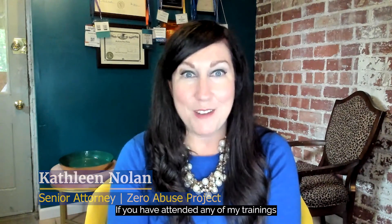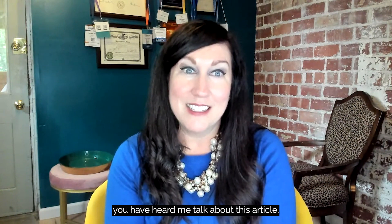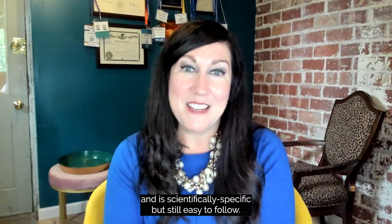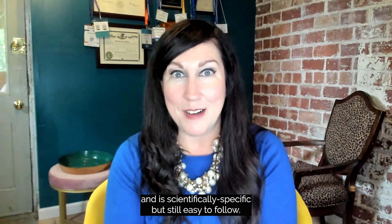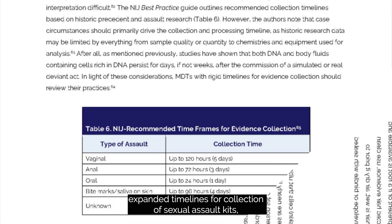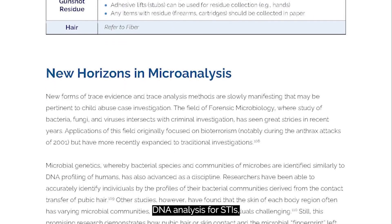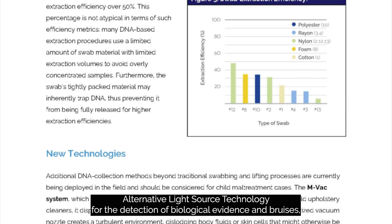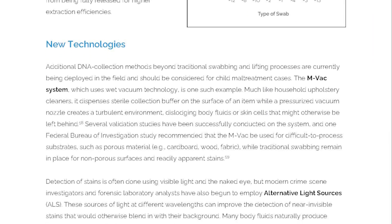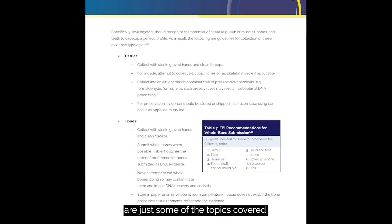If you have attended any of my trainings in the past few months, you have heard me talk about this article. It is essential reading for police and prosecutors and is scientifically specific but still easy to follow. Developments in trace evidence, expanded timelines for collection of sexual assault kits, DNA analysis for STIs, alternative light source technology for the detection of biological evidence and bruises, and guidelines for the collection and use of skeletal remains are just some of the topics covered.